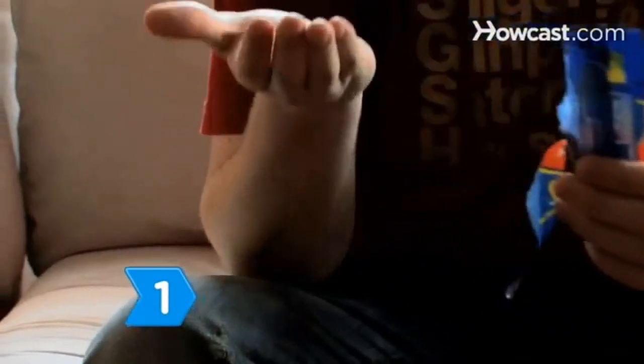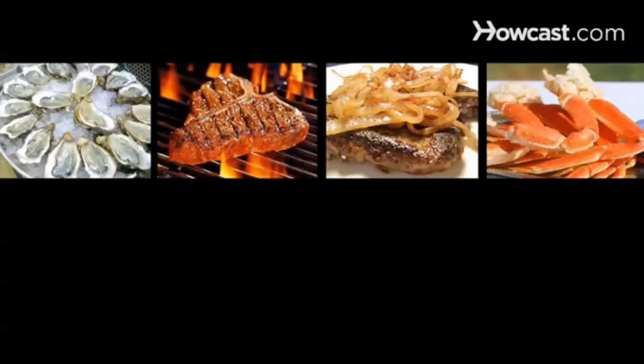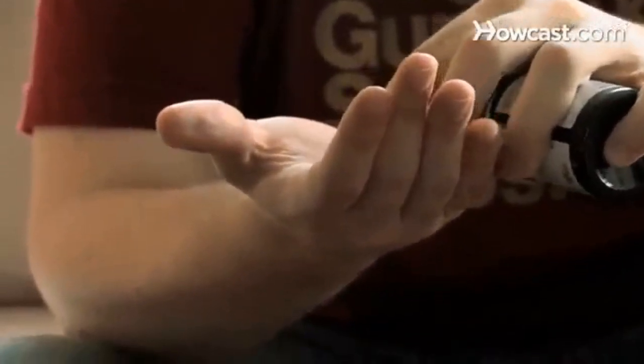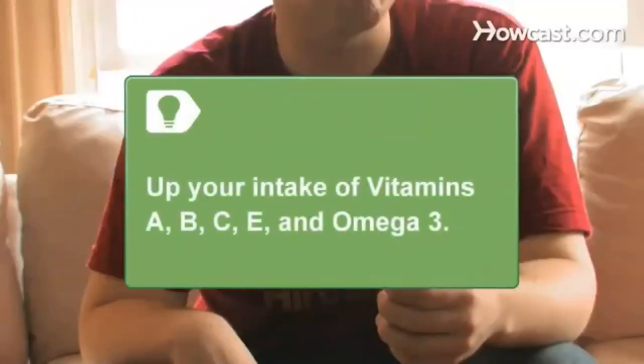Step 1. Eat foods high in zinc, such as oysters, beef, liver, crab, seafood, nuts and seeds, salmon, cheese, beans, and yogurt. Zinc may help prevent testosterone from being converted into estrogen, the female hormone. Also up your intake of vitamins A, B, C, and E, and omega-3.